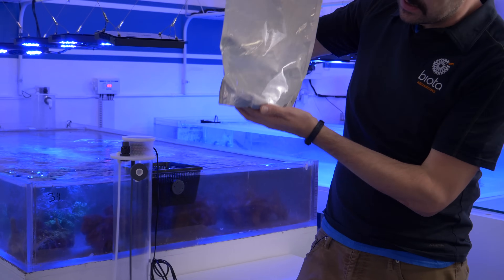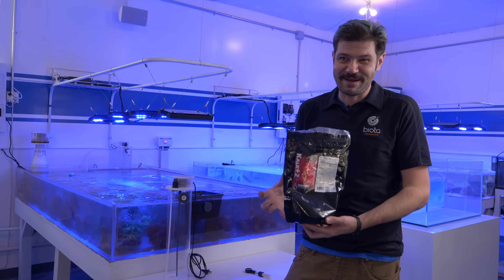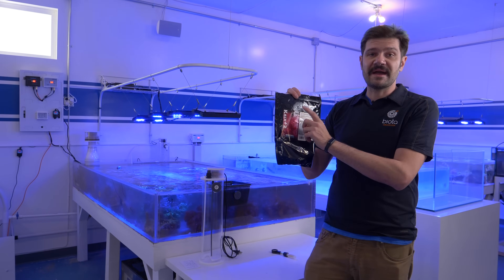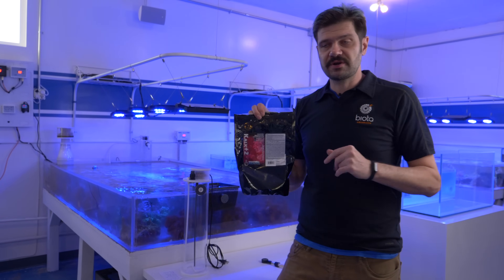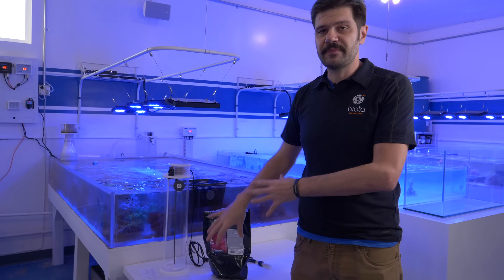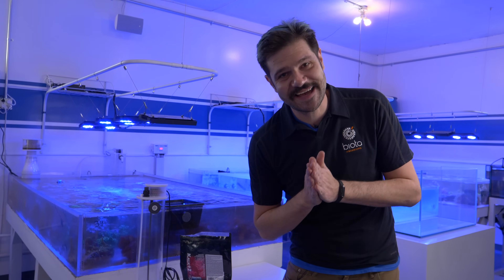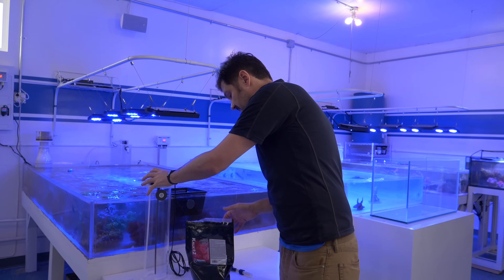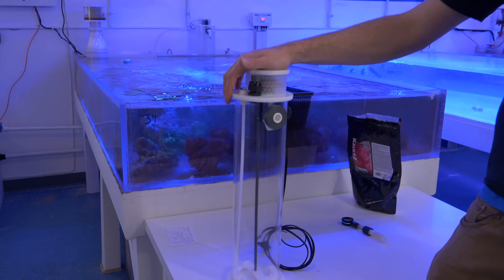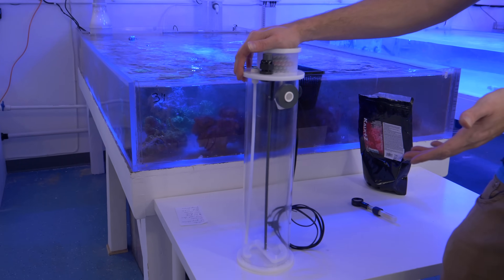Kalkwasser is calcium hydroxide — just a very fine powder. Interestingly enough, it's made from corals in some places just by burning them at very high heat. We use the Brightwell Aquatics Calc Plus 2 because it also has magnesium and strontium, two trace elements you always need more of in your tank. Classically you'd make up a batch and just drip it into your tank, but nobody has time for that here at the studio. So we have these Avast Marine DIY kalkwasser reactor kits.